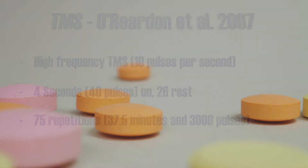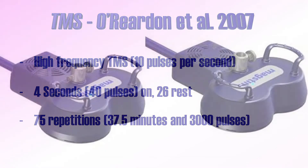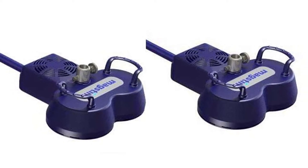For the active stimulation group, each session consisted of a high-frequency repetitive TMS design. This implies that the patient received 4 seconds of stimulation with 10 pulses per second, after which there was a 26-second rest period. In other words, each half-minute there was a train of 40 pulses. This was repeated 75 times, resulting in a total time of 37.5 minutes and 3,000 total pulses per session. The placebo treatment looked exactly the same, except that no real stimulation was given. For this, researchers used a so-called sham coil, which looks and sounds the same from the outside but has a magnetic shield that prevents actual stimulation.